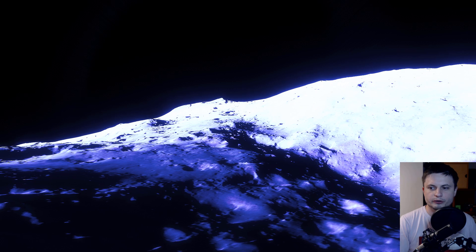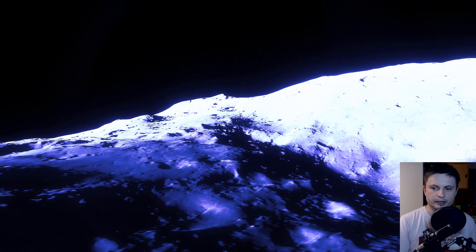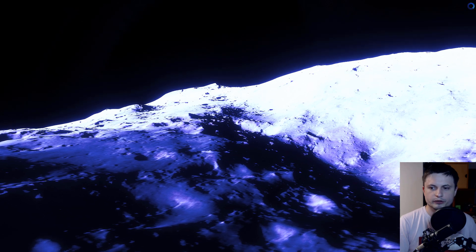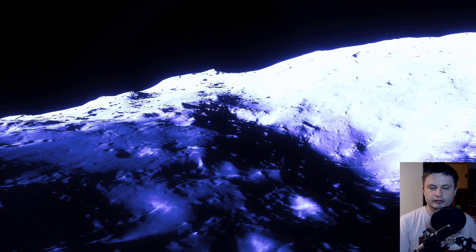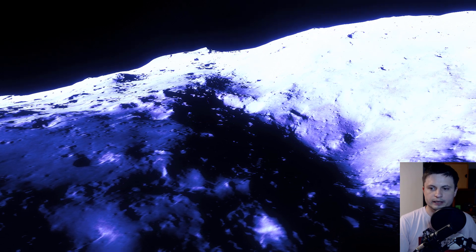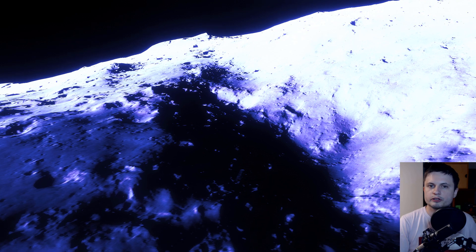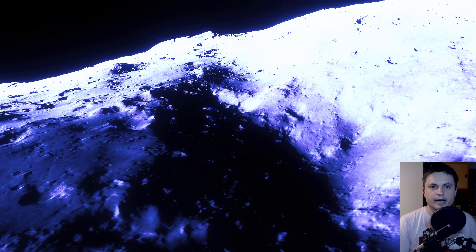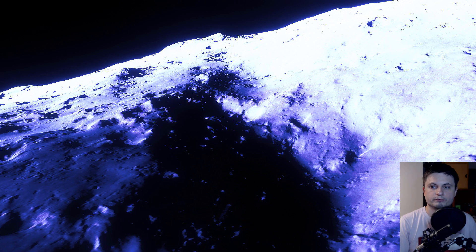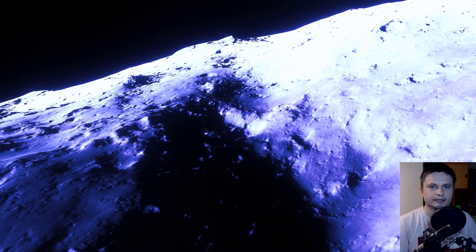Scientists today still don't really know why it's bluish. We do know for a fact that it has a blue hue on the surface. We think that maybe it's because of certain metals that have reacted with solar radiation and turned blue. But right now it's essentially anyone's guess — we don't really know how to explain it scientifically.